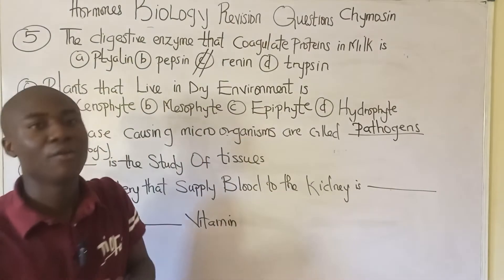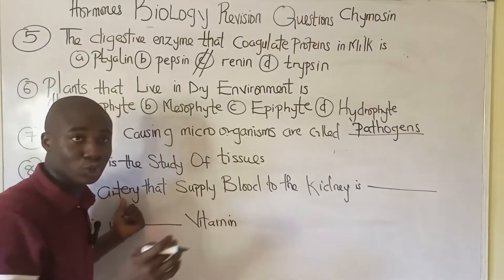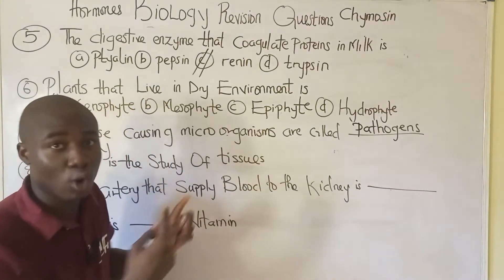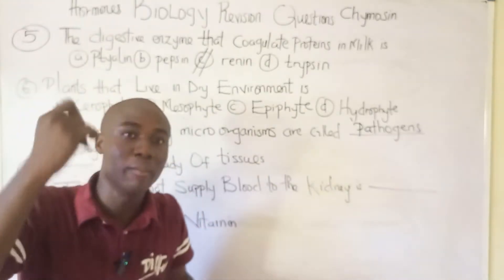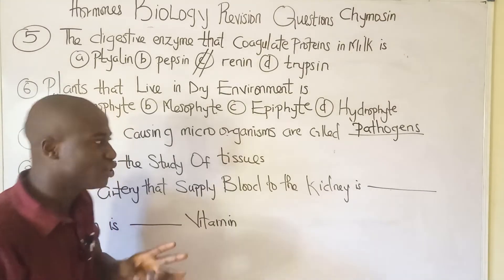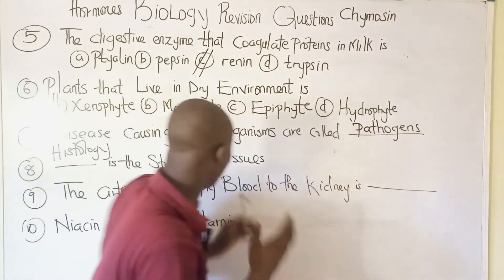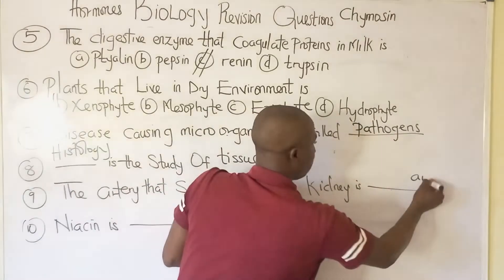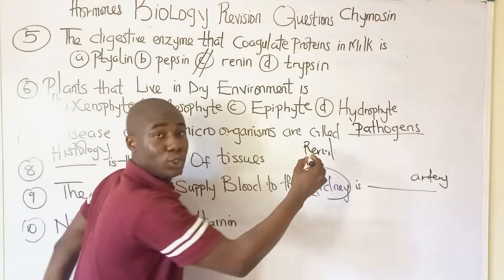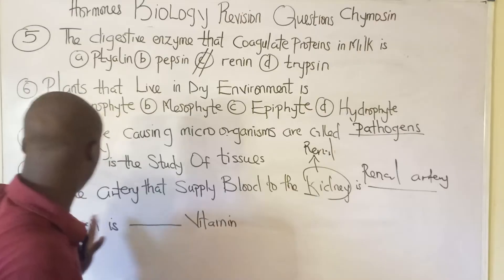Question number nine: the artery that supplies blood to the kidney is called the renal artery. Arteries carry blood away from the heart to other parts of the body. Since we are referring to the kidney, the prefix 'renal' is used — anything relating to the kidney is called renal. Therefore, the artery taking blood to the kidney is the renal artery.